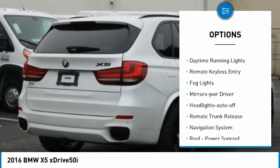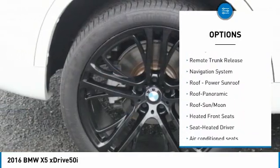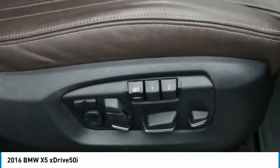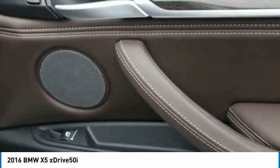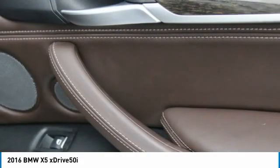Heated side mirrors, traction control, daytime running lights, remote keyless entry, fog lights, mirror memory, headlights auto off, remote trunk release. This vehicle offers reliability and good looks at a great price, so come in and take a test drive today.